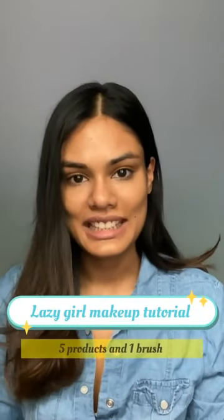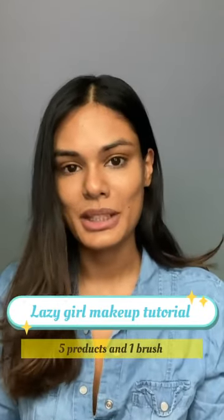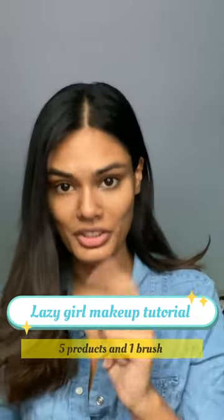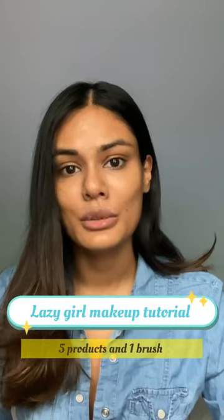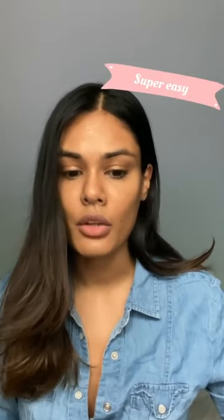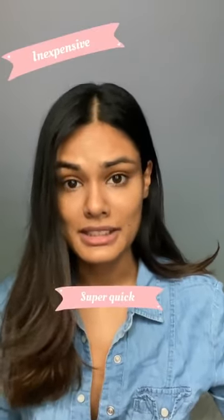Hi guys, welcome to my IGTV! Today's video is about how to do a five-minute makeup using five products and one brush. This is for the girl who is super lazy, in a hurry, or just someone who does not have a lot of makeup products. It's super easy and also very inexpensive — you're going to be using products that are just in your house.